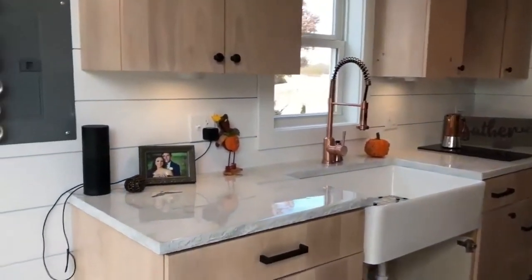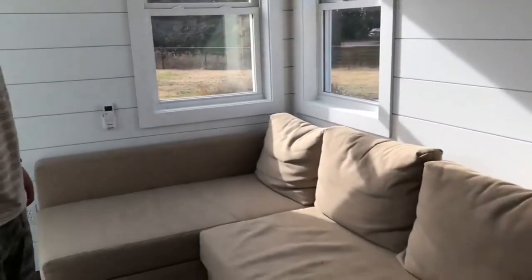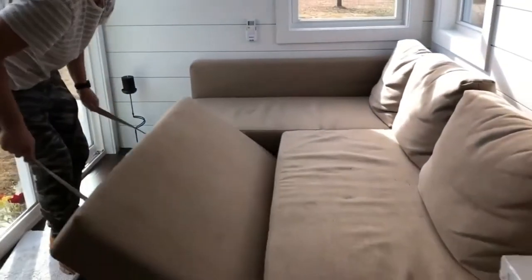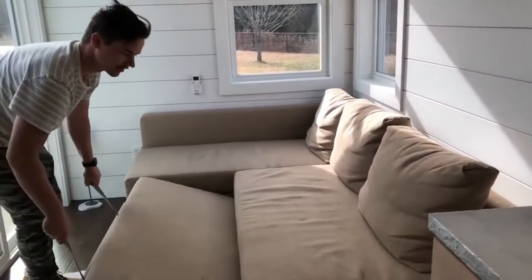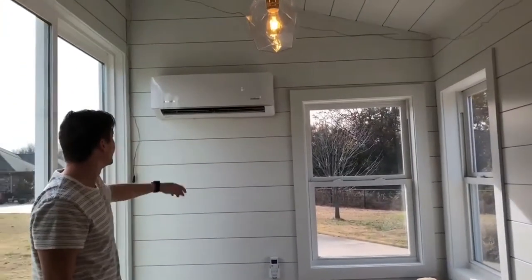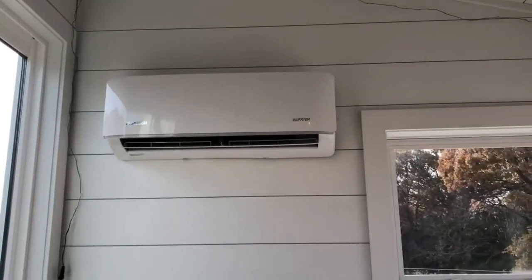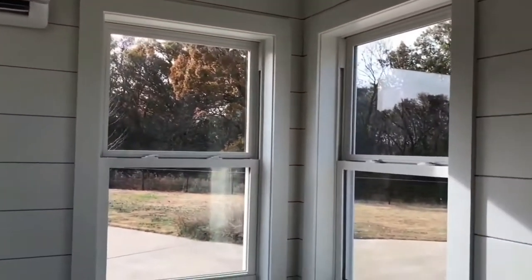First off is the little living space. We have our IKEA couch, which we've had for a couple of years now. It fits perfectly and folds out into a queen size bed, so we can have up to two guests come over and visit. This is our mini-split air conditioner and heat pump — that'll keep us comfortable in the winter and summer. Lots of windows, and this white shiplap.